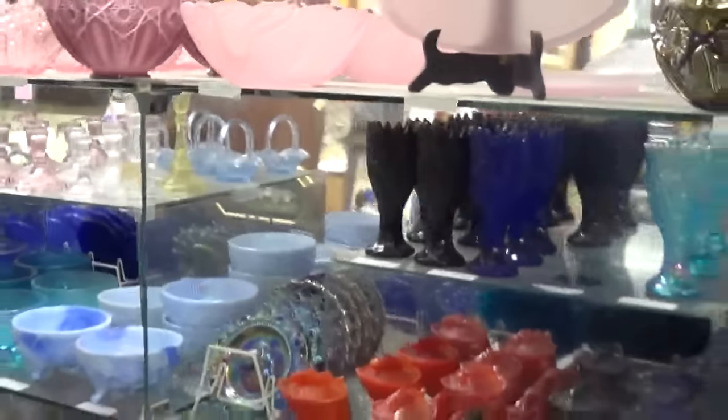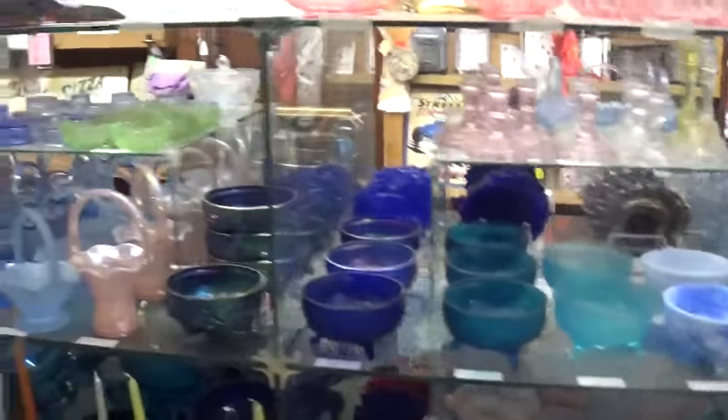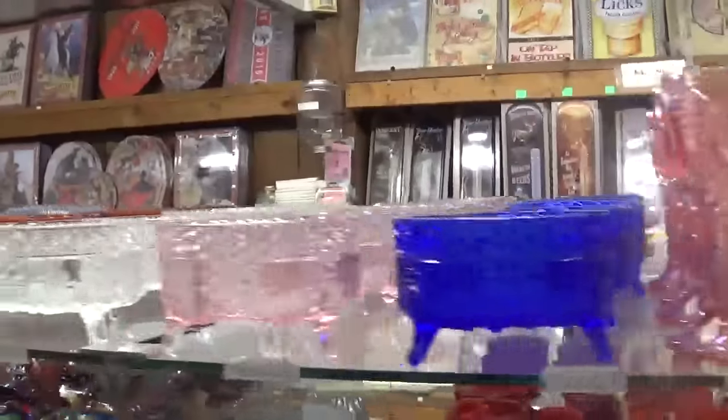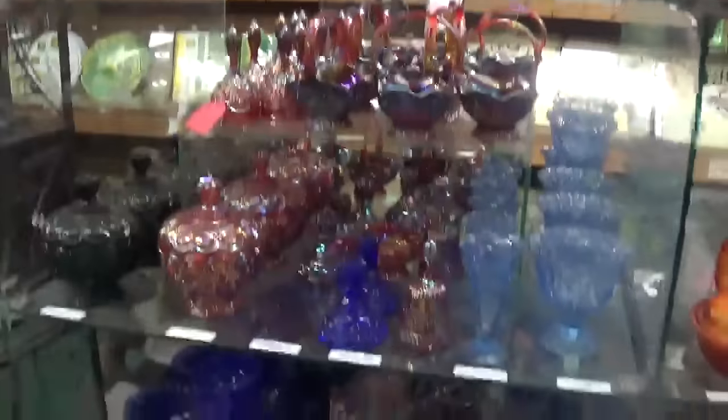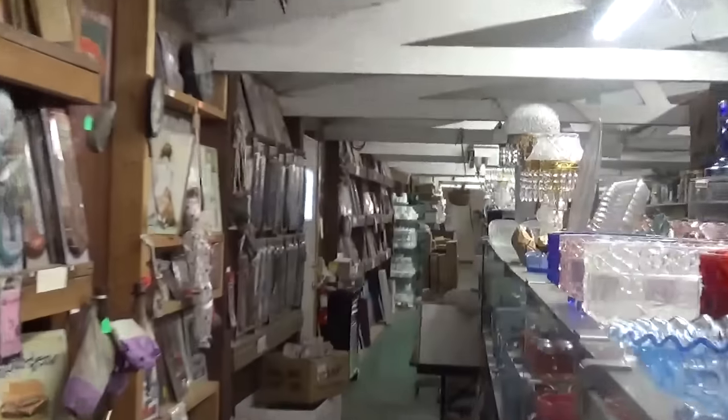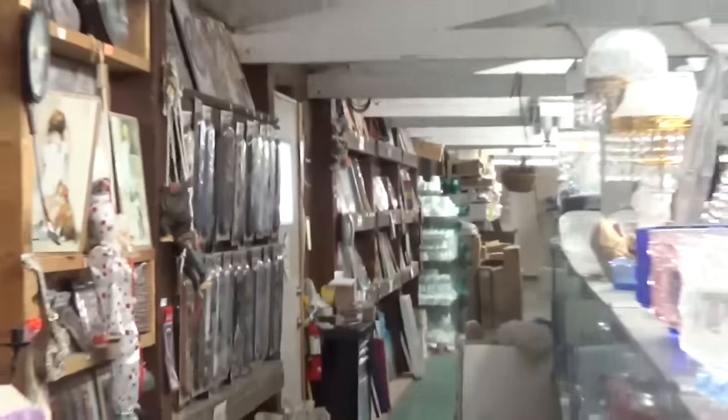I believe all this right here is Smith glass. The other stuff I'm not sure what it was, but this section over here is Smith glass. If 50 years is official antique, a lot of it's getting close if not already antique. A lot of signage — John Deere, Coca-Cola, 50s type stuff — you can see down there there's some more. A lot of signs, Americana type sign stuff.